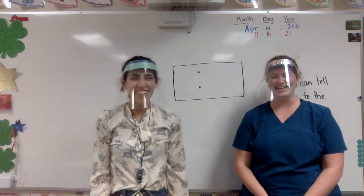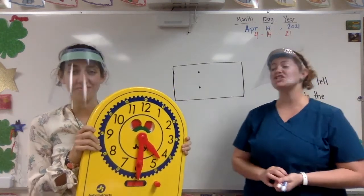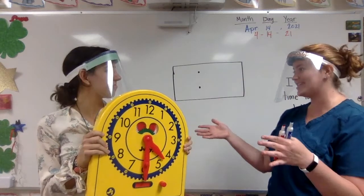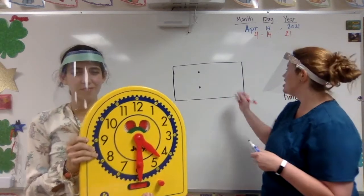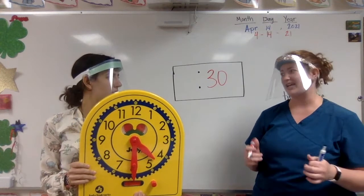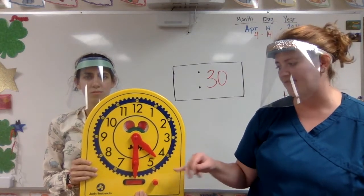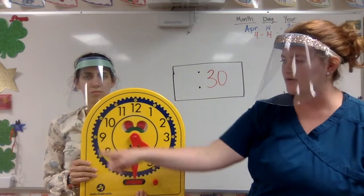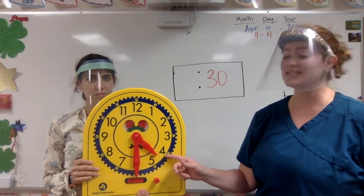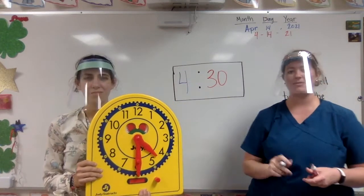Alright, Ms. Lime, I have another time for you. Okay. I need to find my minute hand first — remember, that's the longer hand. It's pointing straight down towards the 6, which means it's 30 minutes, so it's a half hour. I'm going to fill in my 30 because I know it's 30 minutes. Now I need to find my hour hand — that's my shorter hand. It's not pointing directly towards a number; it's in between the 4 and the 5. I know it moves around a clock this way, so it hasn't gotten to the 5 yet. I would bounce back — oh, it's coming from the 4. So it's still in the 4 o'clock hour, which means this is showing me 4:30.